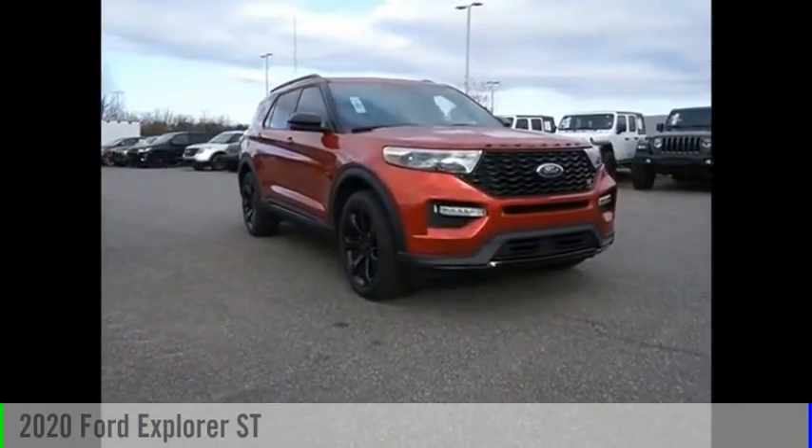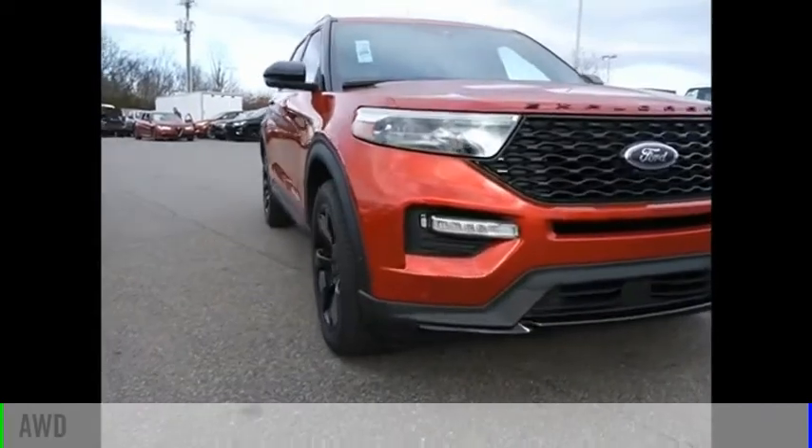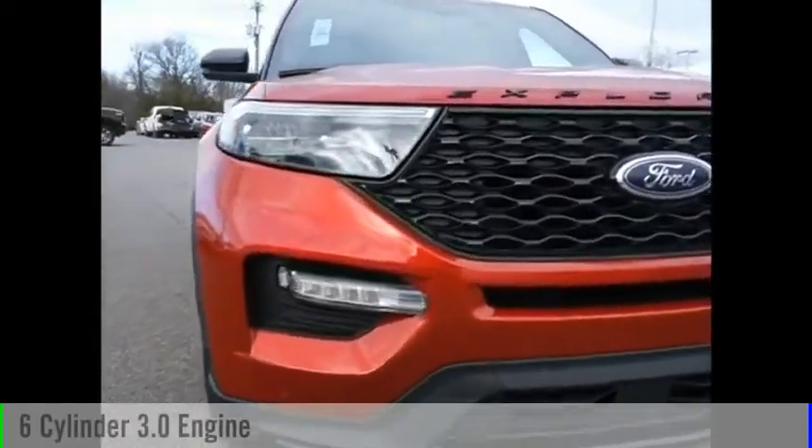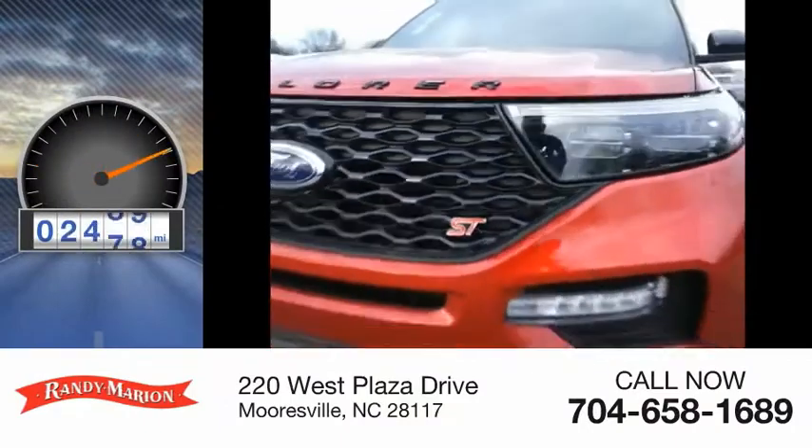We are pleased to show you the 2020 Explorer. This vehicle is powered by an all-wheel drive, 6-cylinder, 3.0-liter engine. This vehicle has less than 3,000 miles.